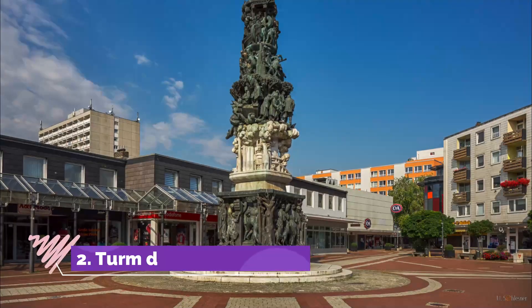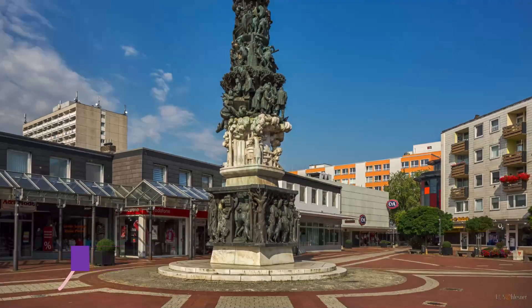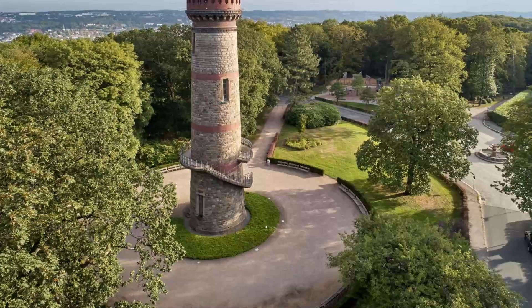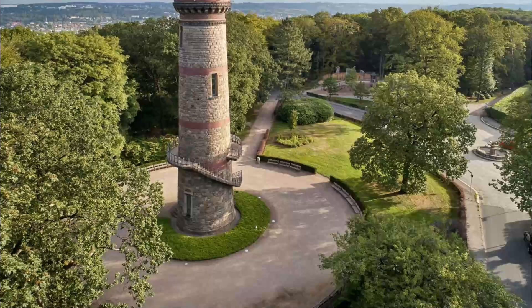Number two: Turm der Arbeit. In Salzgitter's pedestrian zone is what may be the city's main landmark. The Turm der Arbeit, unveiled in 1995, is a sculpted monument by the artist Jürgen Weber.